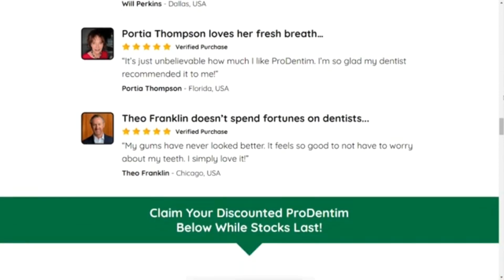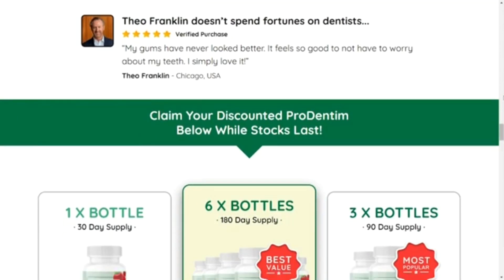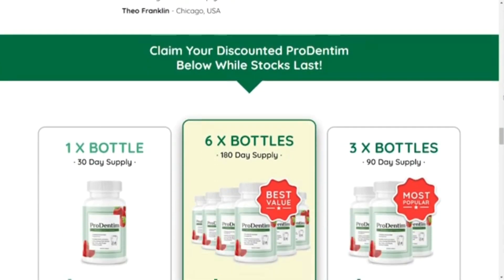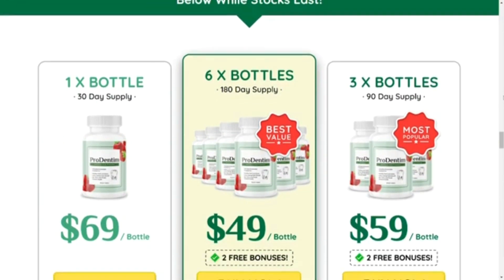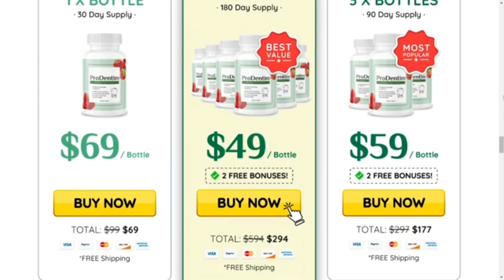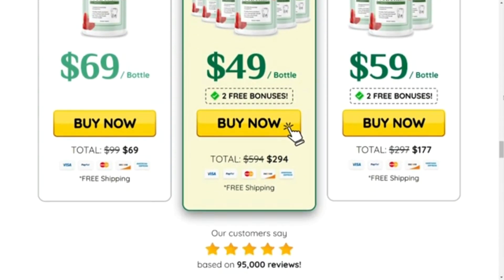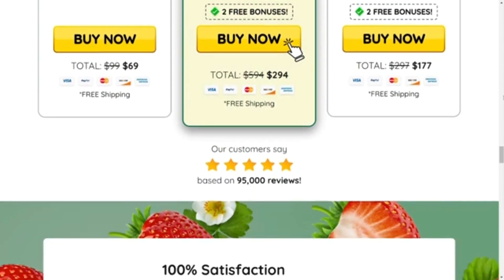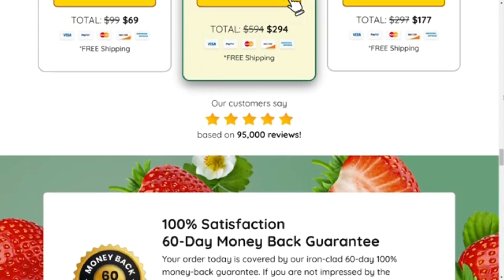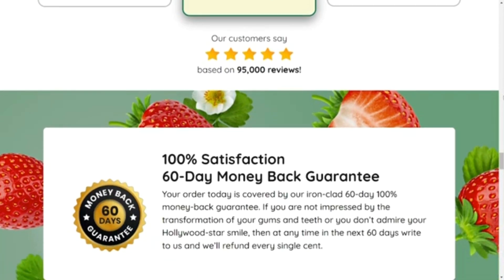Prodentim's ingredients are scientifically proven to have their greatest effect after 3 to 6 months. This is why it makes a lot of sense to get started with the 3- or 6-month packages. If you order 3 or 6 bottles, you get 2 free bonuses. Another really important thing you need to know is that you have a 60-day money-back guarantee. If you're not satisfied with Prodentim or if you don't see improvements within the first 60 days of your purchase, you can have your money back with no problems, no questions — so yes, you have nothing to lose.